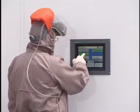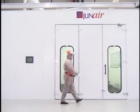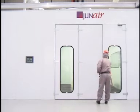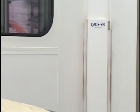Most booths in the world use downdraft technology. This may be the best setup to apply paint, but not the best way to dry paint. Junair have challenged the design of a conventional booth system.